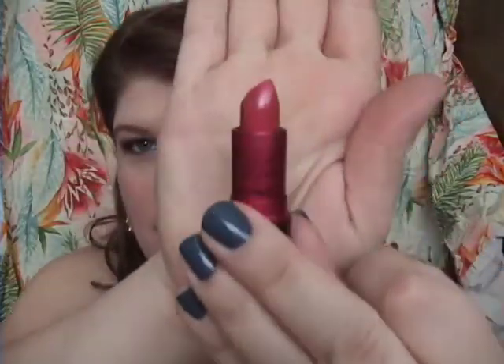I also picked up the Viva Glam Cyndi Lauper lipstick, which is really cute — it has her autograph, a little heart, and a little peace sign on the tube. It's a luster finish and it's just a really pretty color. When I first saw it in the tube I did not think I would like the color at all, but I quite like it on my lips. The luster goes on quite a bit more sheer than it looks in the tube — it's a nice corally red. I'm just starting to get used to wearing more color on my lips, so this is nice.